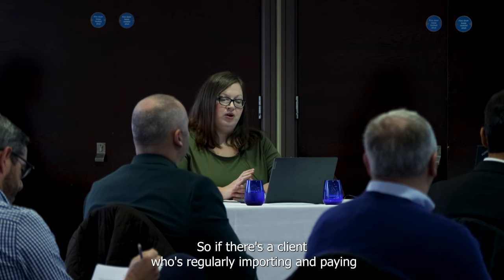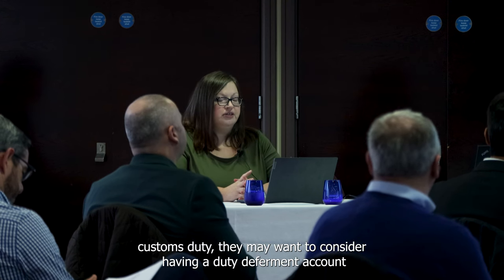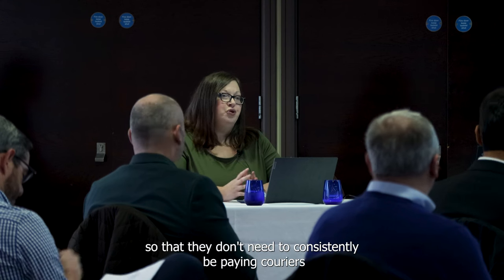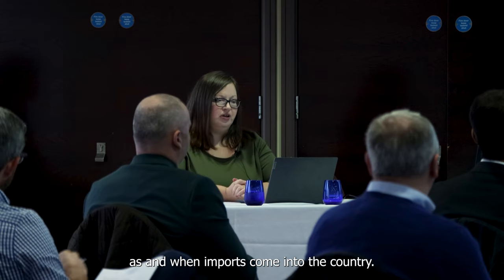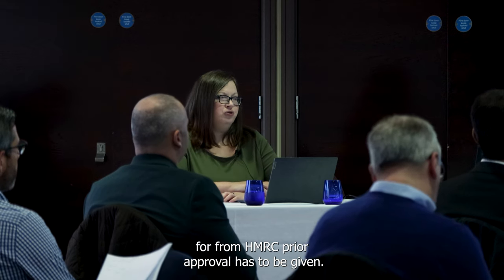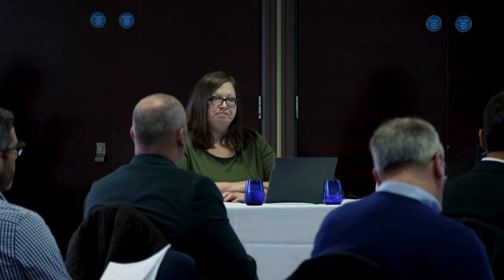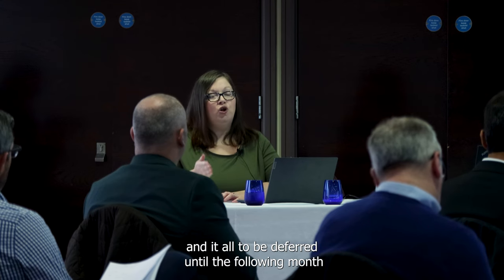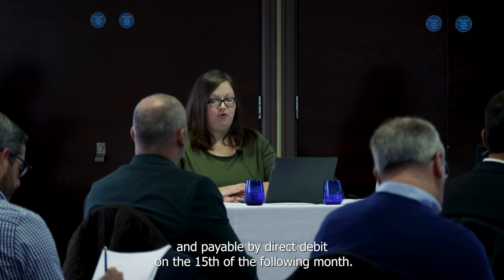If there's a client who's regularly importing and paying customs duty, they may want to consider having a duty deferment account so that they don't need to consistently be paying couriers as and when imports come into the country. A duty deferment account needs to be applied for from HMRC and prior approval has to be given. It allows no duty to be payable at the point of import, with everything deferred until the following month and payable by direct debit on the 15th of the following month.